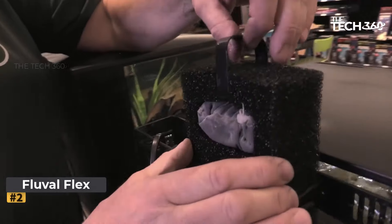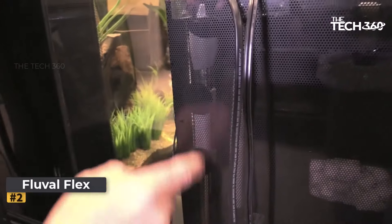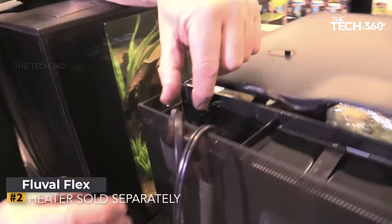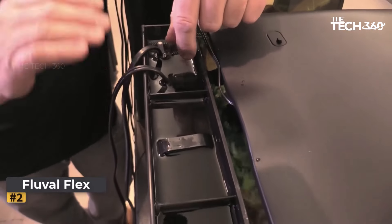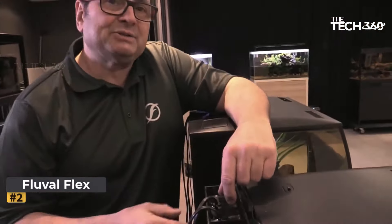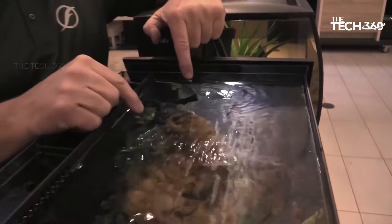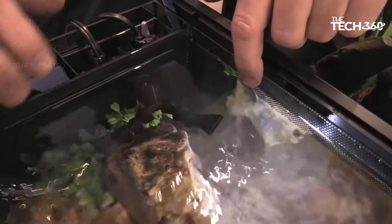Number two: the Fluval Flex Aquarium Kit. The Fluval Flex is a remarkable freshwater aquarium setup designed to elevate your aquatic experience. This nine-gallon kit features a captivating curved front design, powerful filtration system, and adjustable LED lighting, offering a combination of functionality and aesthetics. The bold curved front adds a touch of elegance and provides a panoramic view, allowing you to observe your underwater world from various angles.